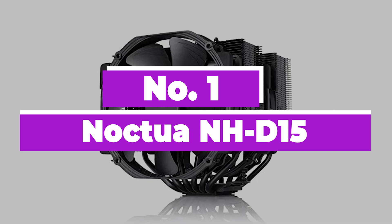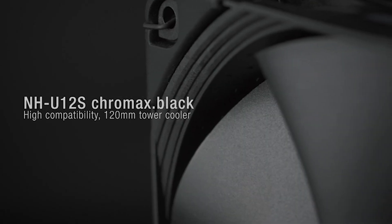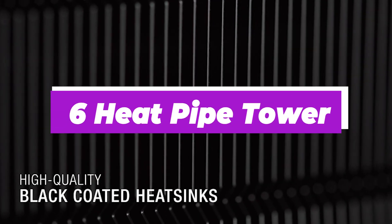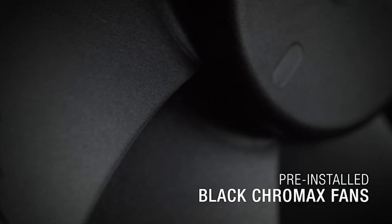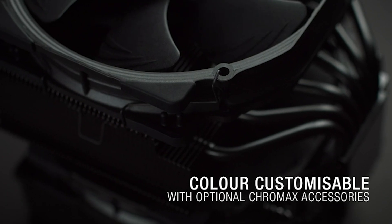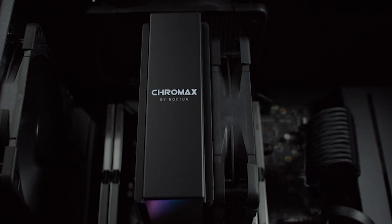Number 1: Noctua NH-D15. The Noctua NH-D15 CPU cooler is the best-in-class contender for CPU air coolers. As a successor to the NH-D14, it has huge shoes to fill, but it does so easily. Coming in the standard Noctua brown color, it decimates most tests thrown at it, delivering stellar air cooling performance thanks to its 6-heat-pipe tower structure with two powerful and silent Noctua NF-A15 fans. It comes with both the excellent Noctua NT-H1 thermal paste and low-noise adapters. It also forgoes any RGB or ARGB support, which is quite popular with most people building a gaming PC or even workstations.